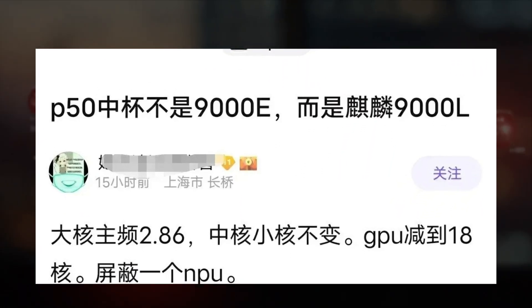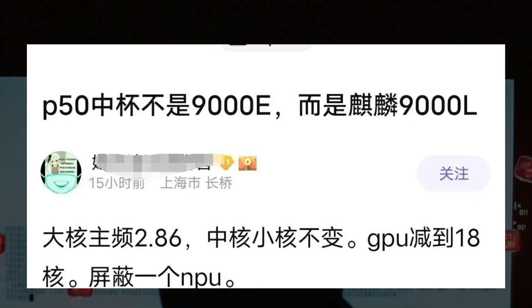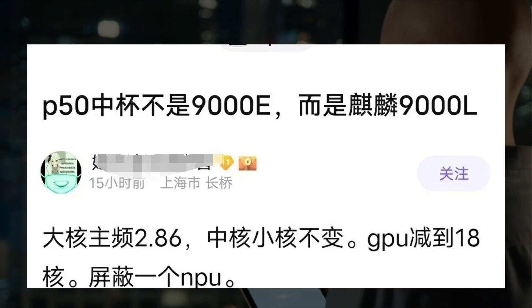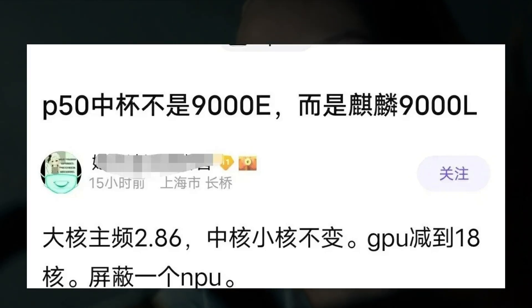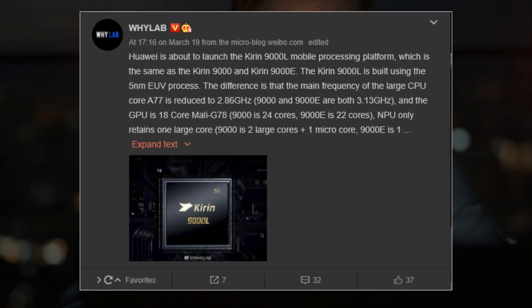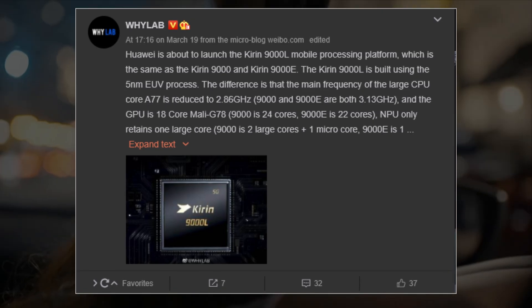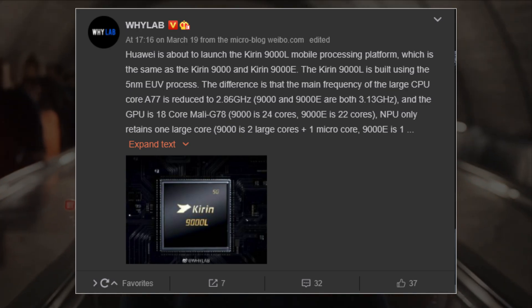Furthermore, the Kirin 9000L also has much lower core counts in the GPU section, including an 18-core Mali G78 GPU, which compares to 24 cores on the Kirin 9000 and 22 cores on the Kirin 9000E. Coming to AI processing, the NPU of the Kirin 9000L only has one large NPU core, while the Kirin 9000 and 9000E equip two cores inside the neural processing unit.